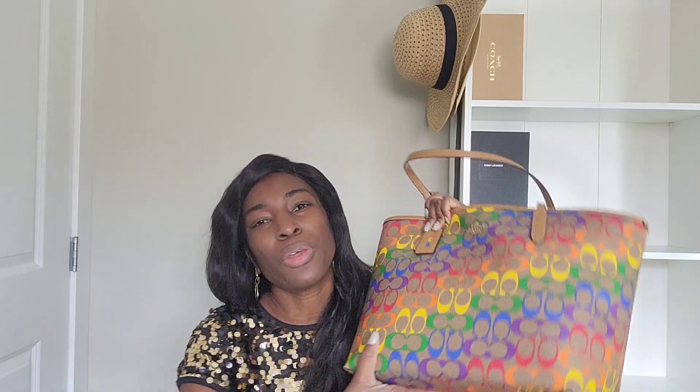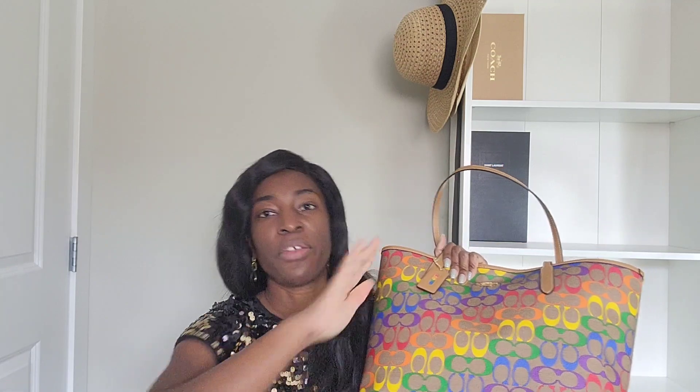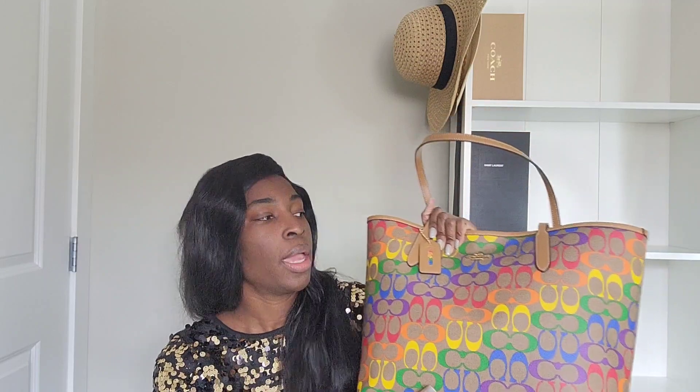I wanted a tote I could use with different things — colorful but still neutral at the same time. The brown and red combination just wasn't it for me. I thought if I was going to have only one tote, I want one that will go with everything and for every occasion. I got this at the end of January from the outlet on clearance, about 60% off. It's from the Pride collection from 2021, so I was very happy to get it.